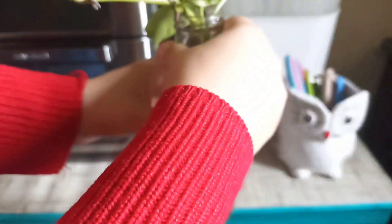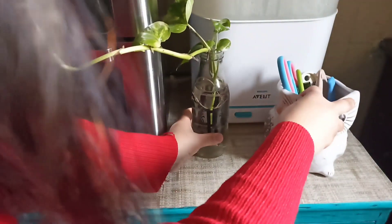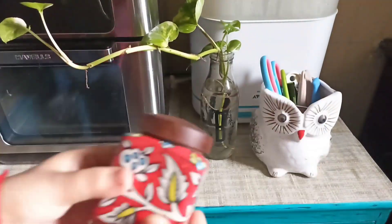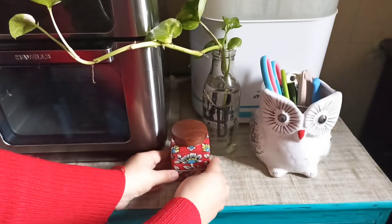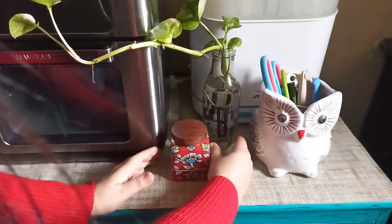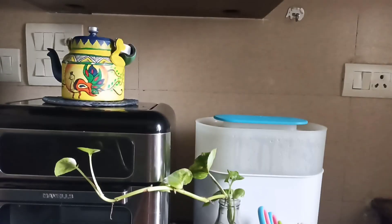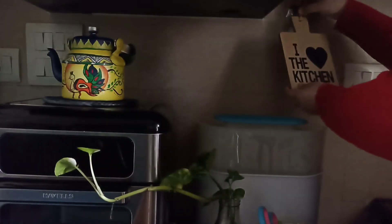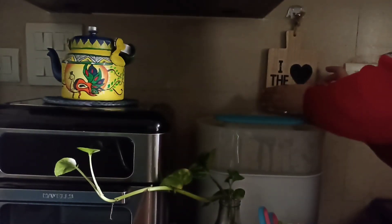Here comes my cute little money plant, which I have put in a bottle. I got this one from Amazon and I will hang it in front. I love this one — it looks so nice in your kitchen.